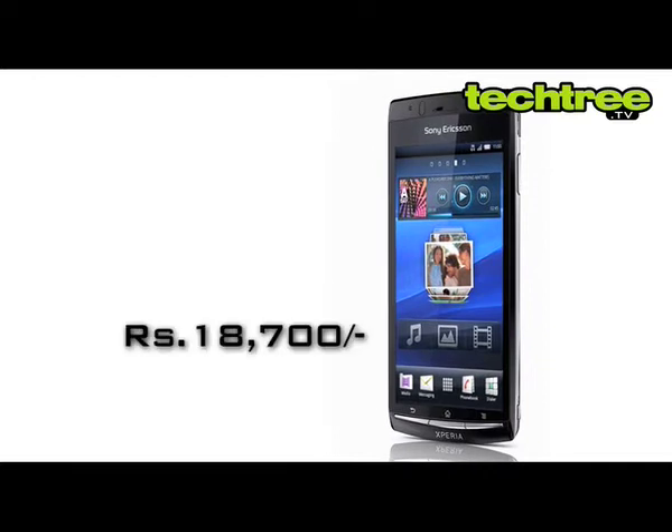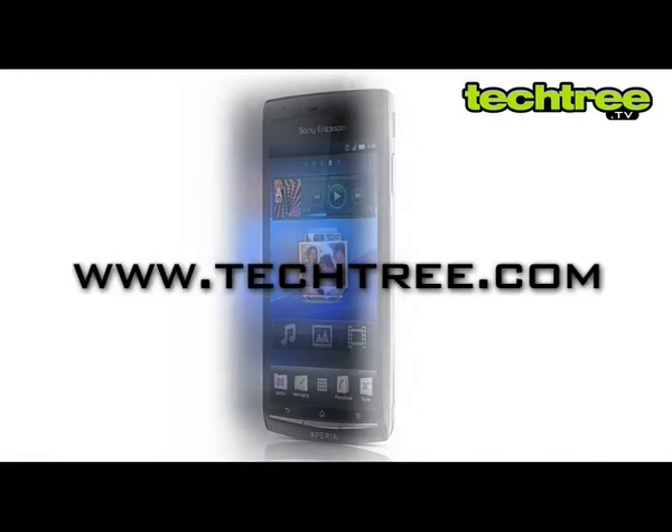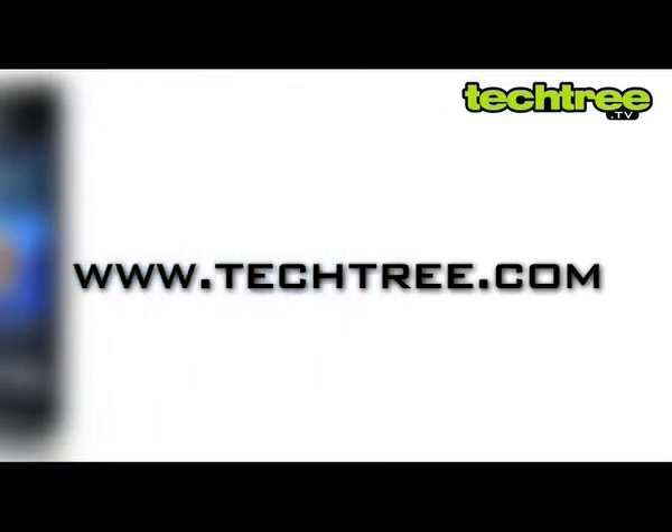All in all, at a price tag of around 18,700 rupees, the phone is a good deal for those who want a compact Android. For a full review of the Sony Xperia Ray, visit techfree.com.